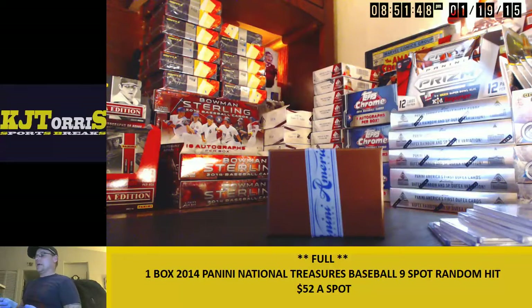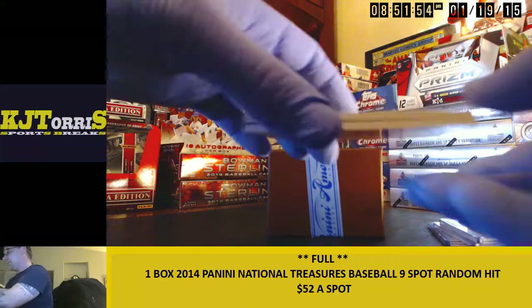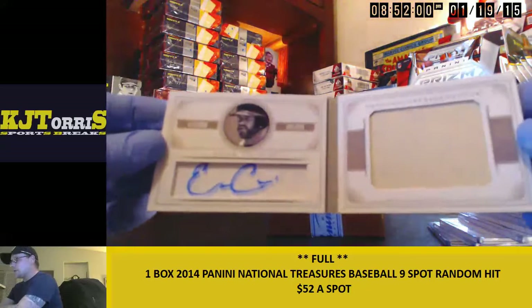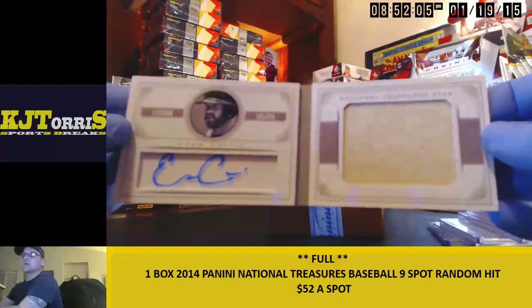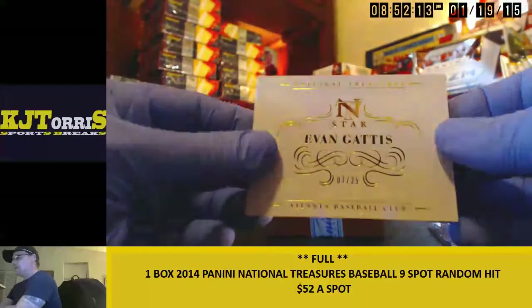And the booklet — 7 out of 25. We got the autograph booklet: Evan Gattis, 7 out of 25, autograph jumbo patch. Evan Gattis, 7 out of 25.